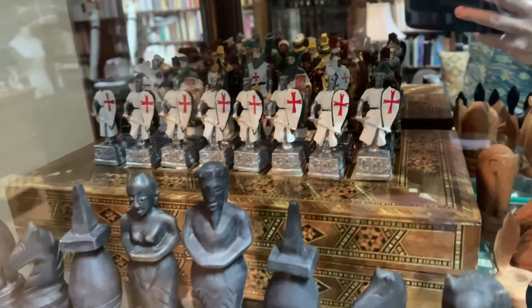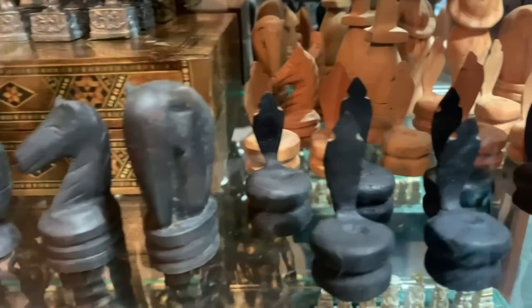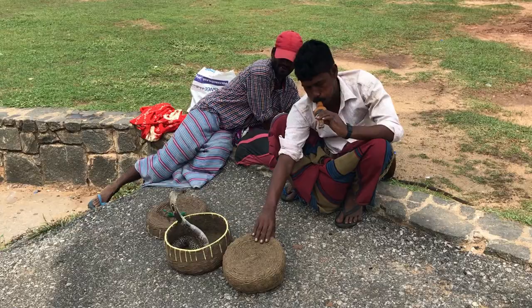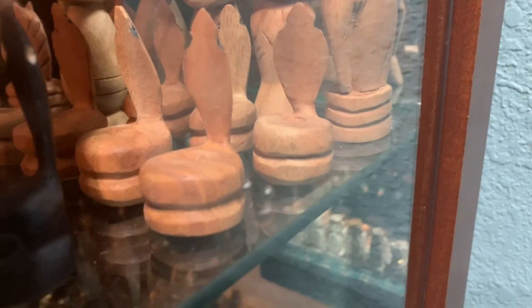This set is an interesting one from Sri Lanka, which is an island off the coast of India. It has the elephants for rooks, which was the original Indian chess — pieces had elephants for rooks. But the pawns are cobras, and this is a video of the cobras that I saw while in Sri Lanka.